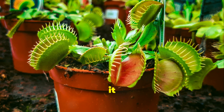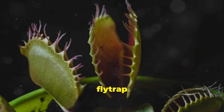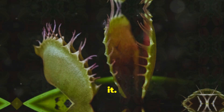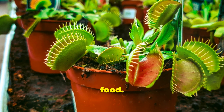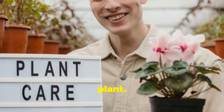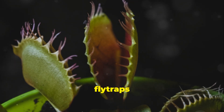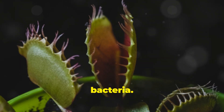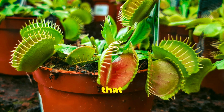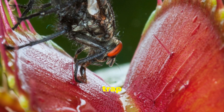If your plant is outside, it will catch its own food — in its natural habitat, the Venus flytrap is adept at capturing prey, so you don't need to worry about feeding it. Don't feed your plant human food; foods like meat or cheese can cause the traps to rot and introduce harmful bacteria. Only give them live insects, as live prey ensures the plant gets the right nutrients and the movement of the insect helps trigger the trap properly.